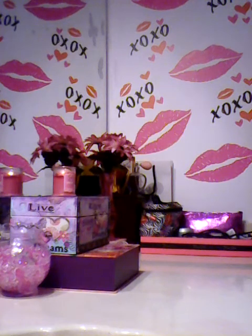Hi guys, so this is part three, the final part of my Dollar Tree haul.